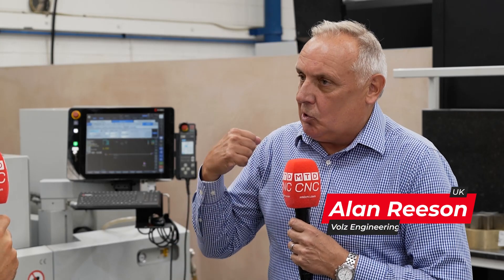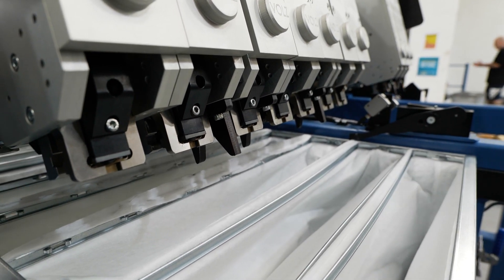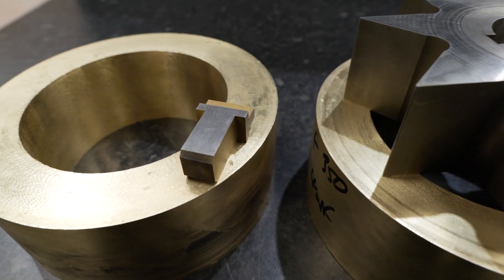The MV2400S suited us because it's a workhorse and we wanted to do the internal stuff we do for Volz filters, but also for the subcontract. The modern machine came in under budget and it's also increased our cost efficiency because it's cheaper to run than the older version.